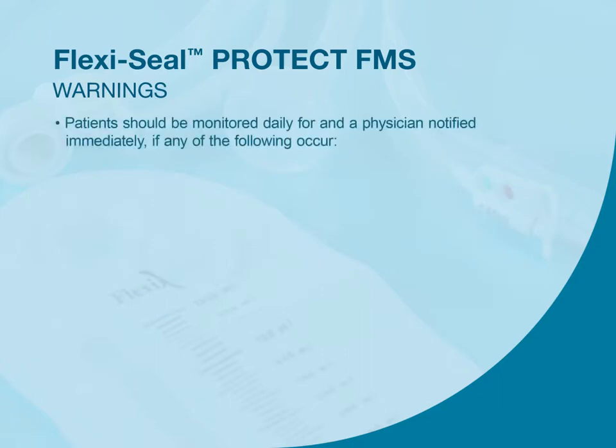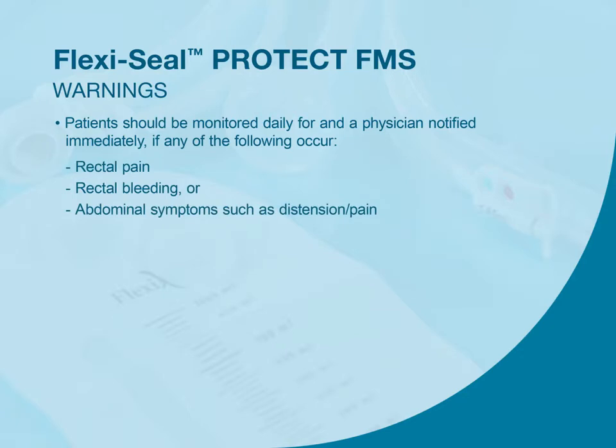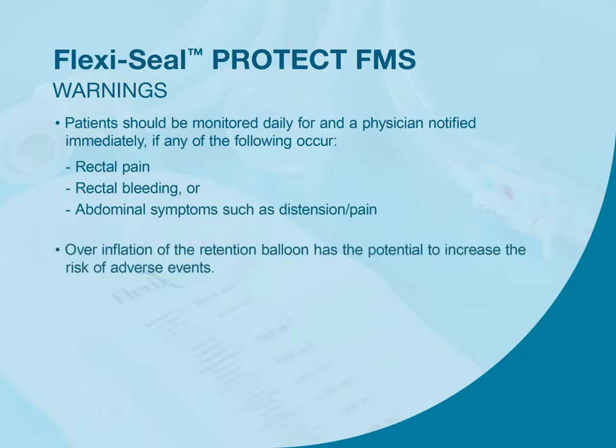Patients should be monitored daily and a physician notified immediately if any of the following occur: rectal pain, rectal bleeding, or abdominal symptoms such as distension or pain. Overinflation of the retention balloon has the potential to increase the risk of adverse events.